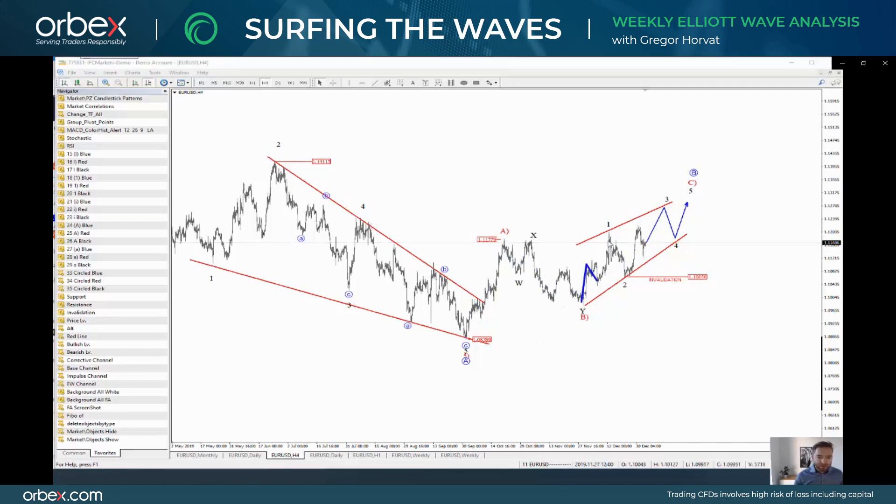So even the first leg, as you can see here, is subdivided by three waves. Then you have a three wave pullback for wave two. So I would now expect at least three waves up into wave three towards this resistance if I connect the previous swing highs. From this downtrend, I would say that EURUSD could actually move all the way up to 1.1250.